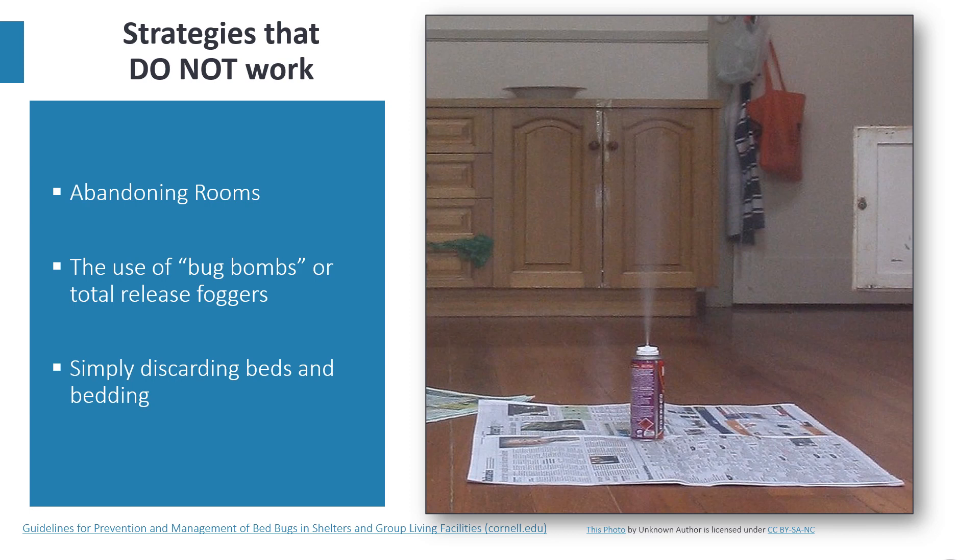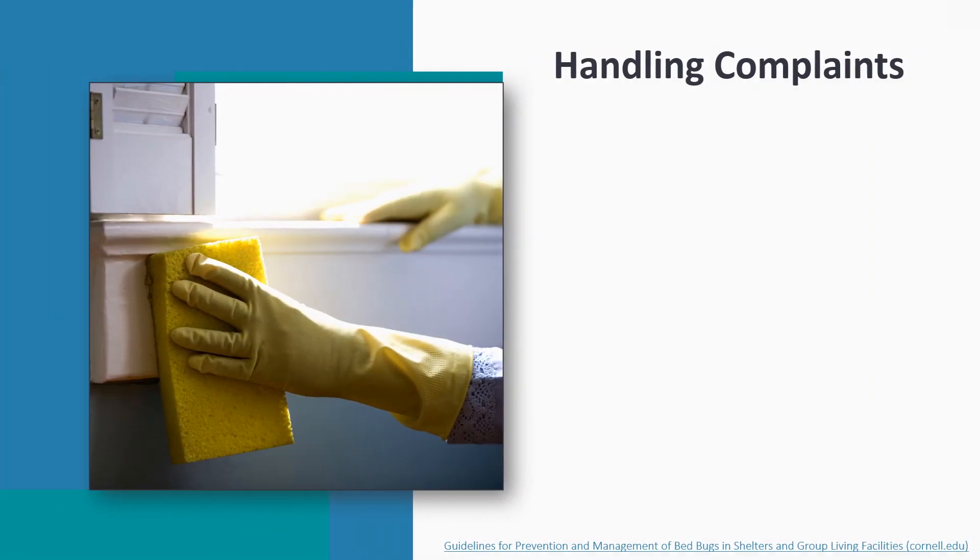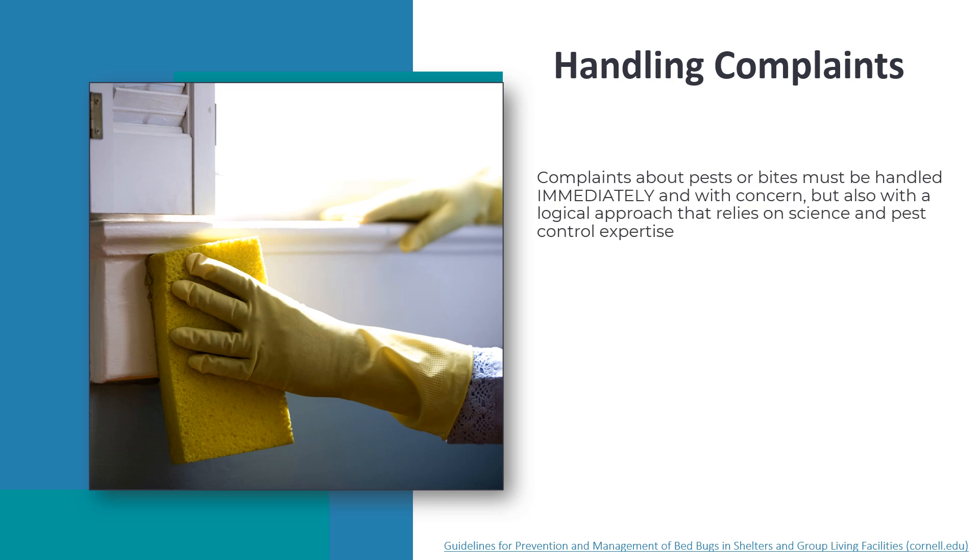Simply discarding beds and bedding is not a sound approach. Bed bugs will spread quickly to walls, molding, ceilings, light fixtures, electronics, TV remote controls, alarm clocks, and spaces along floorboards and carpet edges. If items are discarded, they should be wrapped in plastic before transport and labeled as infested or made unsalvageable. Complaints about pests or bites must be handled immediately and with concern, but also with a logical approach that relies on science and pest control expertise. The typical course of events is: complaint, inspection, confirmation, cleaning, treatment, future prevention, and follow-up.